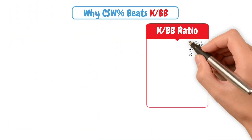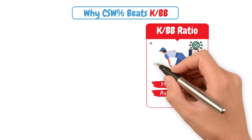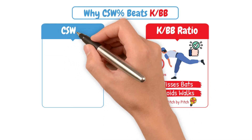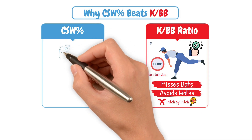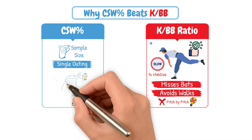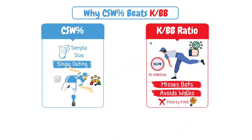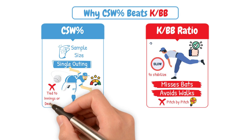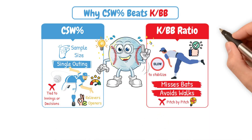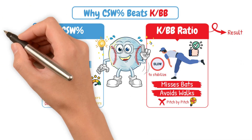K-to-walk ratio has been a solid go-to for a while. It tells us if a pitcher misses bats and avoids walks, but it's slow to stabilize and doesn't give you pitch-by-pitch insight. CSW Percentage, on the other hand, works with a smaller sample size, even just within a single outing. It shows how nasty a pitcher's stuff is and how well they command it, and it isn't tied to innings or decisions — perfect for relievers and openers too. K-to-walk ratio measures the result, while CSW Percentage measures the process.